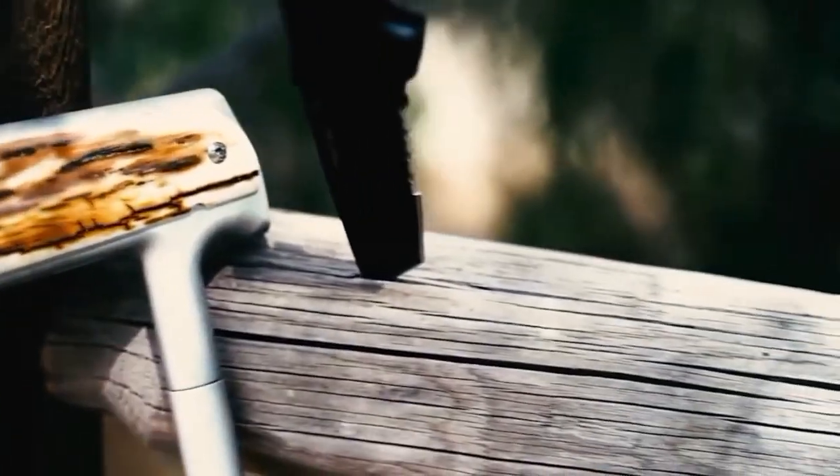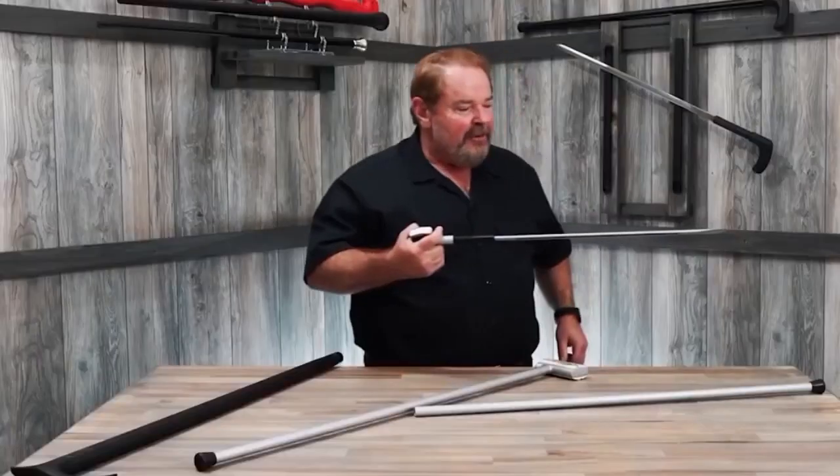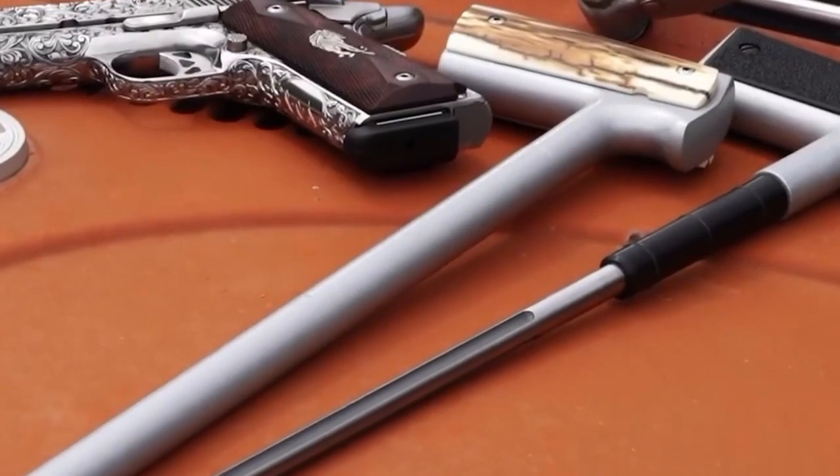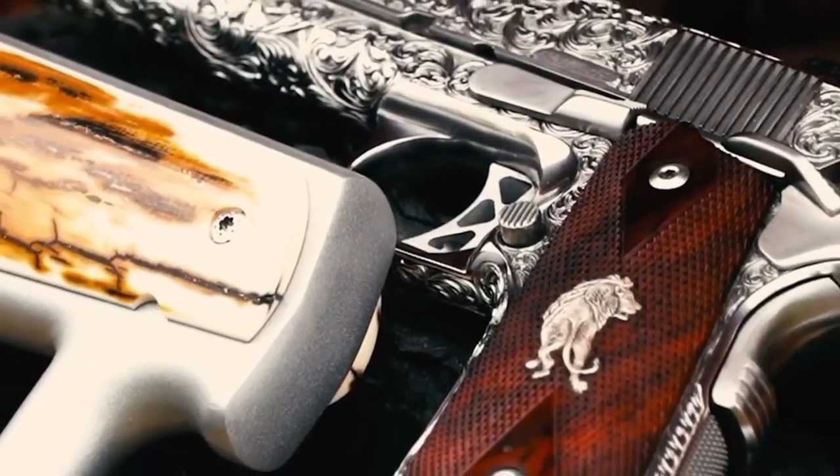It won't bend or break, and thanks to its long needle point, it'll punch a gaping hole in almost any target, the creators say. Together, the cane and the sword weigh about 3.7 pounds and cost $110.